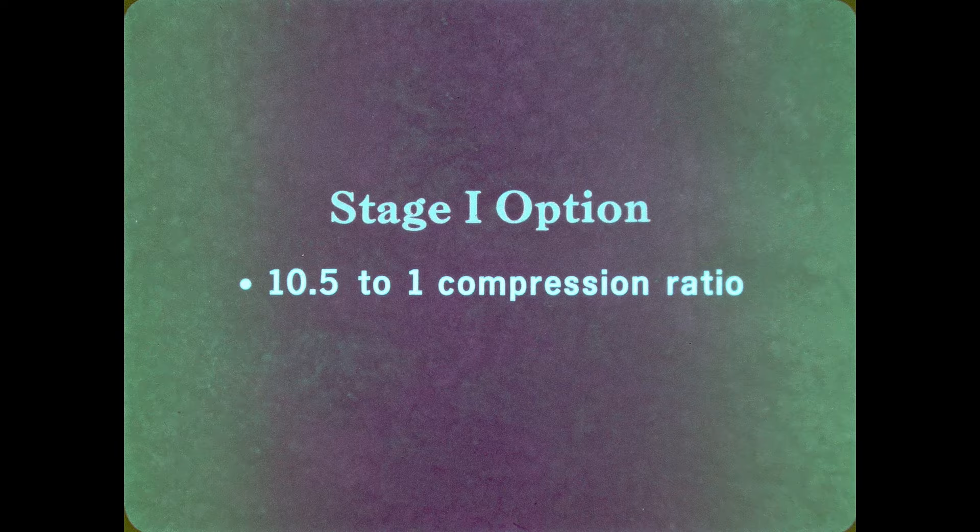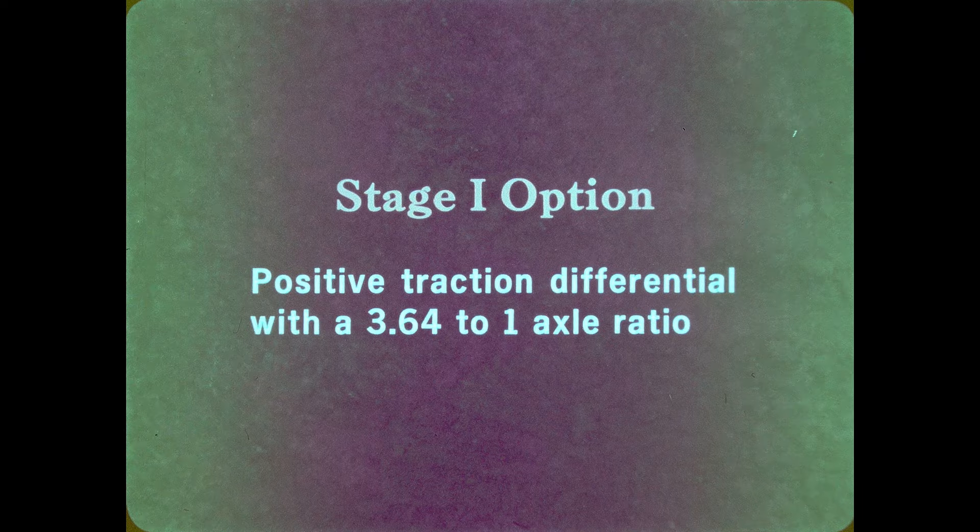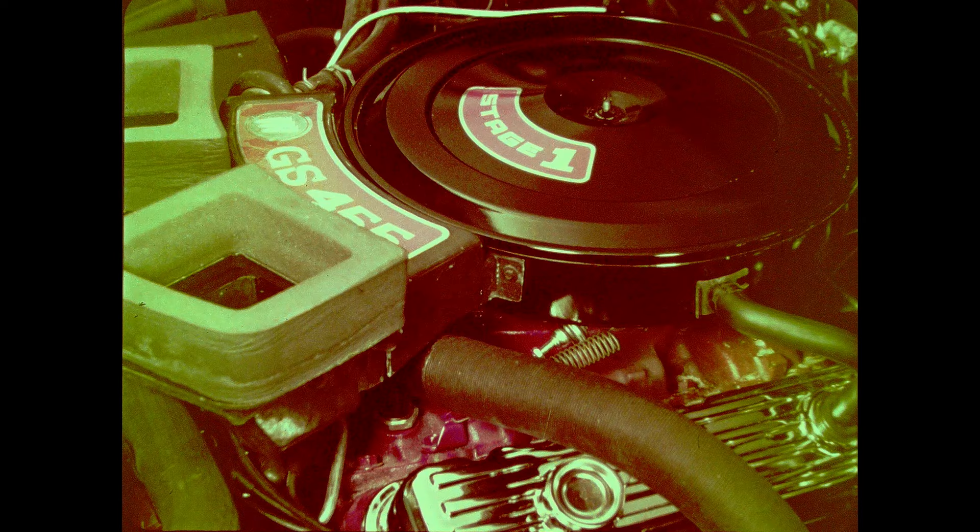With Stage 1, an increase in usable horsepower is achieved by increasing the compression ratio to 10.5 to 1 and adding larger valves for improved breathing, higher load valve springs to reduce the possibility of valve float at high RPM, a low back pressure dual exhaust for better breathing, and a specific camshaft with higher lift and longer duration. Also included with Stage 1 is a positive traction differential with a specific 3.64 to 1 axle ratio. When you lift the hood, the Stage 1 engine is identified by chrome-plated rocker arm covers, chrome-plated oil filler cap, and the Stage 1 air cleaner decal.